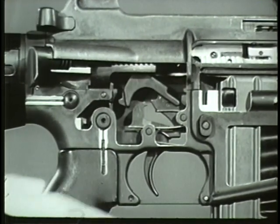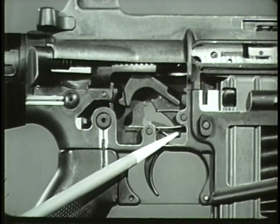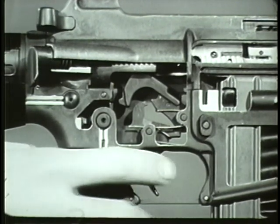However, when the trigger is released during firing, the nose of the trigger moves up, engaging the hammer. The cycle of automatic fire is stopped until the trigger is pressed again.